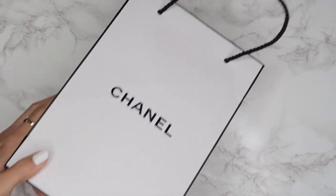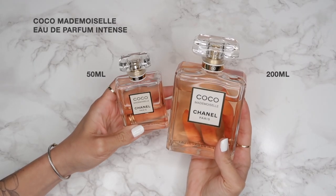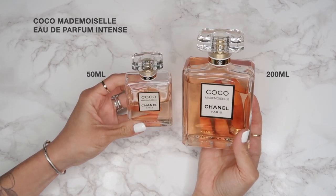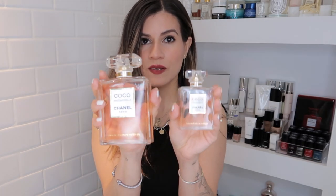Moving on to fragrances — this is the Coco Mademoiselle Eau de Parfum Intense in the 200ml oversized bottle. It's absolutely stunning on display. If you're a fan of this perfume and go through it quickly, I'd highly recommend picking up this bottle. This is my 50ml version, and I've gone through about half of it. Ever since getting the large one, I've been generously applying it everywhere — it's just one of those little things that elevates everyday experiences.